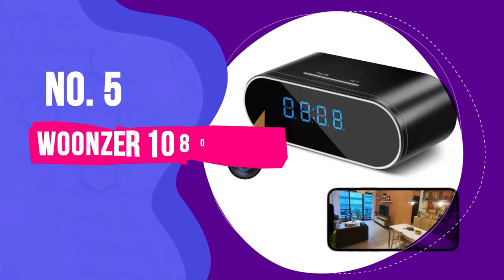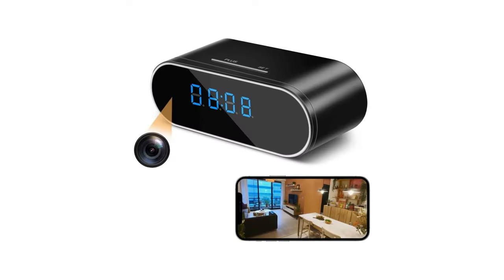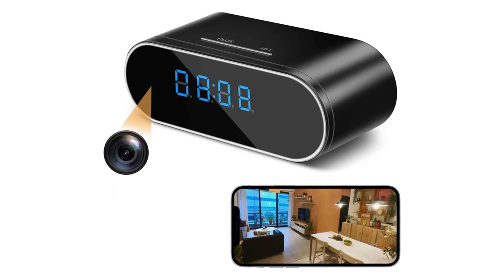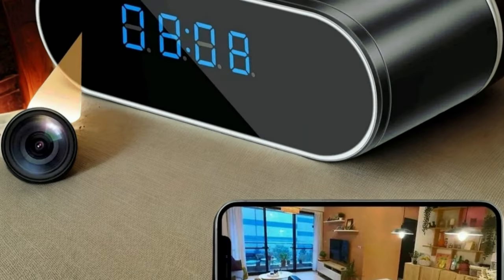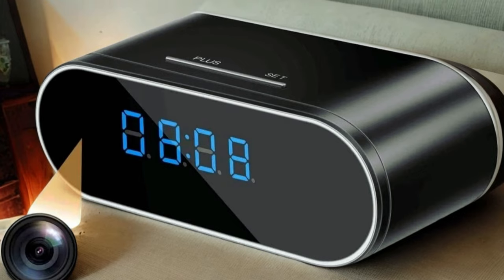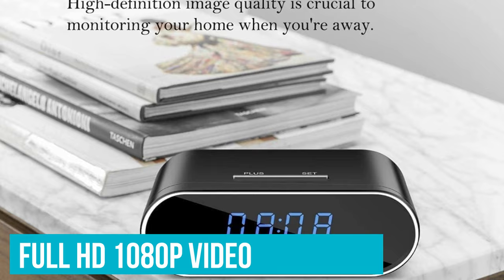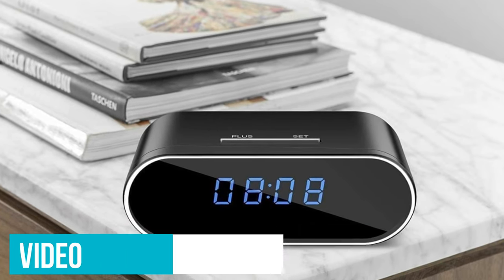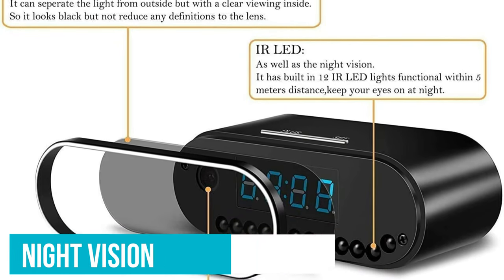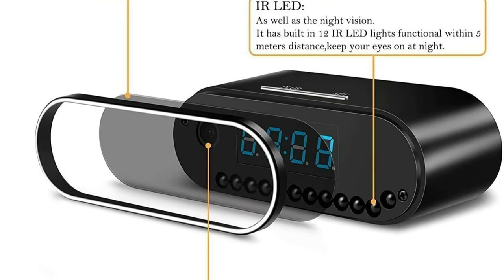Number five: the Woonzer 1080p Wi-Fi Alarm Clock Spy Camera. The Woonzer hidden camera is unique because it's housed inside an alarm clock, unlike the other charger-based options on this list. You could essentially place it anywhere, making it an ideal choice for a nanny cam that won't arouse suspicion, but it fits best in the bedroom on a nightstand or bureau. It will capture full HD 1080p video all day and night, thanks to infrared LED-based night vision. Motion detection sensors ensure it picks up anyone entering the room within the camera's view.